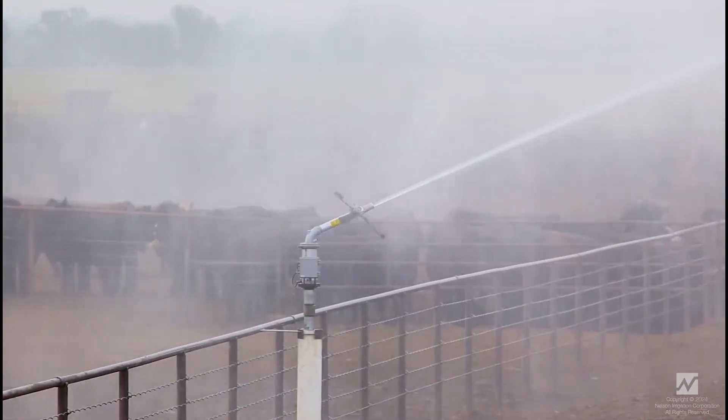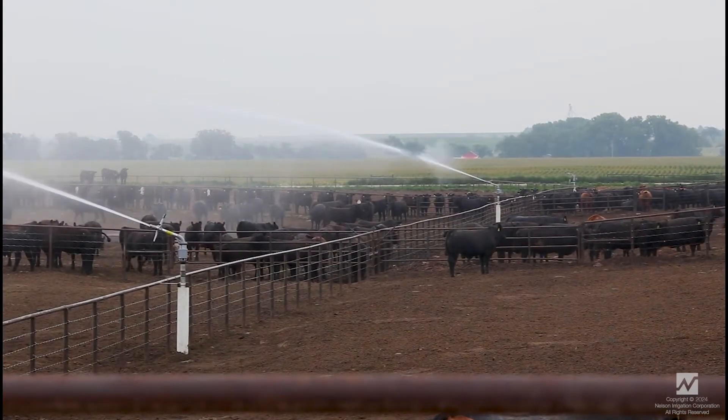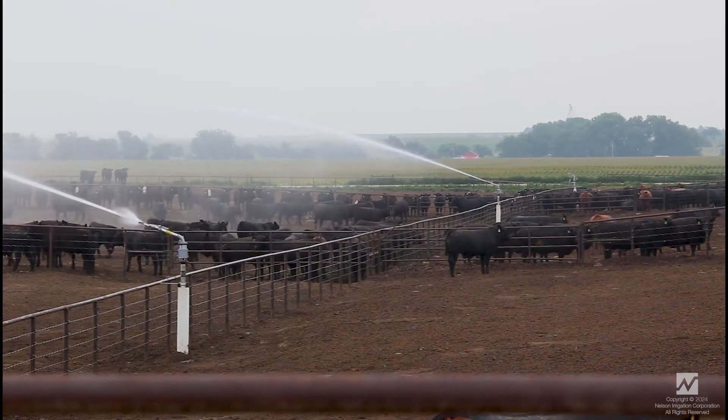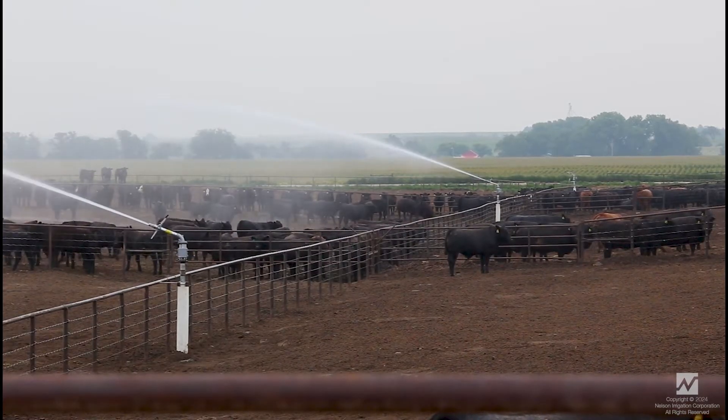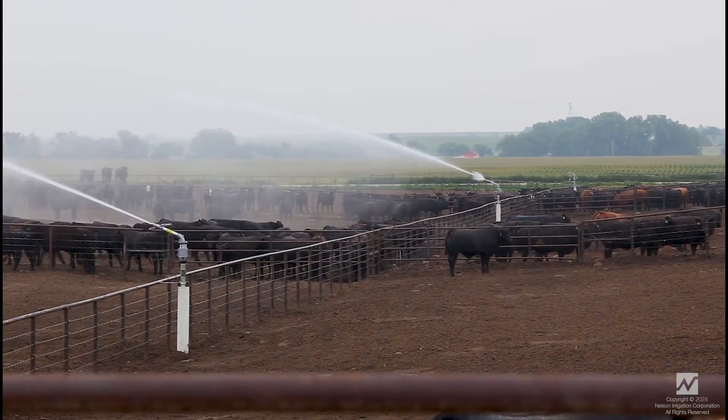Integrated irrigation is essential for keeping cattle cool. Livestock cooling increases feed consumption and reduces overheating. Big Gun Systems come with various nozzle sizes and types, allowing adjustments for climate and seasonal changes, keeping feedlots cool all year long.